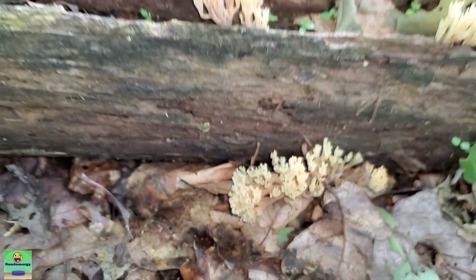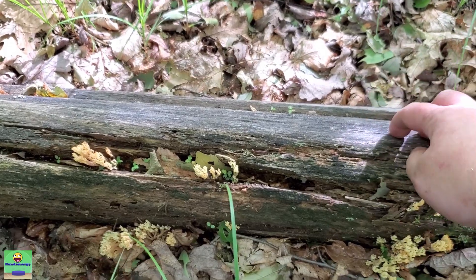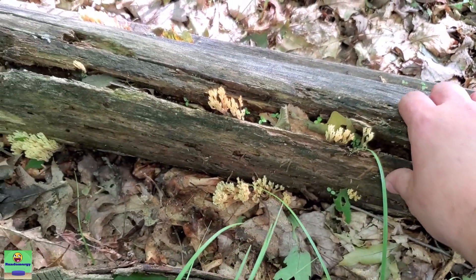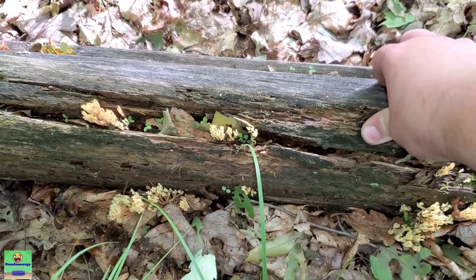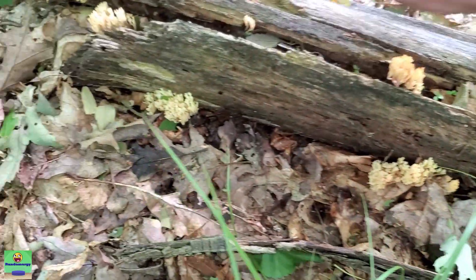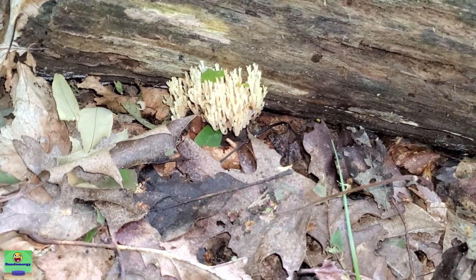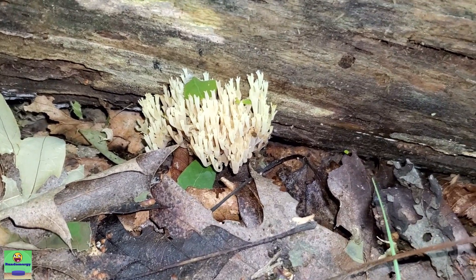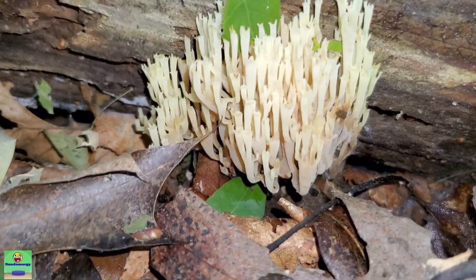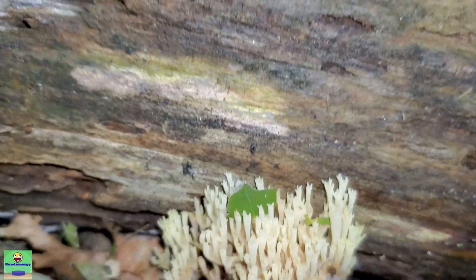One very big hint is that these are growing directly on a fallen tree that is relatively well rotted — you can see it's pretty soft. I've also found these on trees that seem to have just recently fallen, so just because the tree they're growing on isn't completely rotten and mushy doesn't mean you're not looking at crown tip coral.